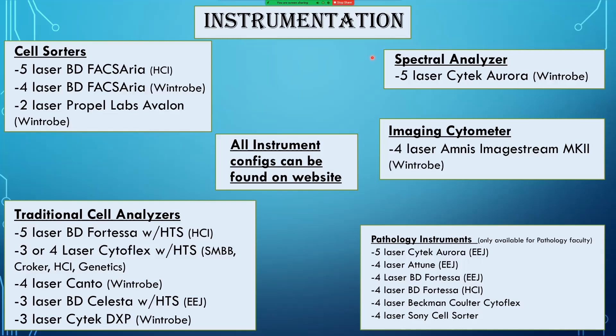Up until about a year ago, all of our instrumentation was listed under general traditional flow cytometers, but due to the specialization of instrumentation over the last few years, we've started to separate instruments into different categories. We currently have three cell sorters: a five-laser BD FACSAria, a four-laser BD FACSAria, and a two-laser Propel Labs Avalon. We also have a three-laser BD FACSAria Fusion.